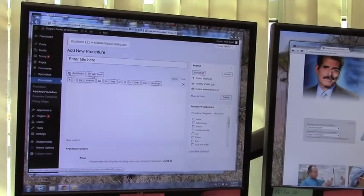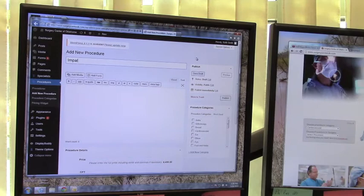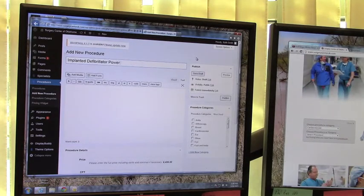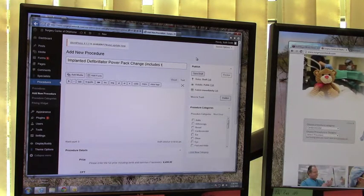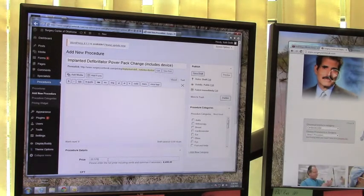I can get a lot of work done here. Let's call this an implanted defibrillator power pack change — I may edit this later, I'm doing this on the fly with you guys. It includes the device. And then we drop down to the bottom — you can still see that — and our price is $20,570.